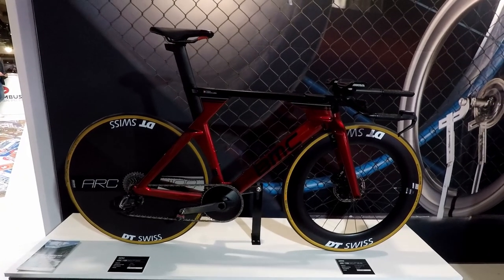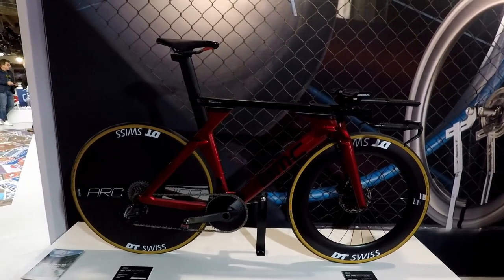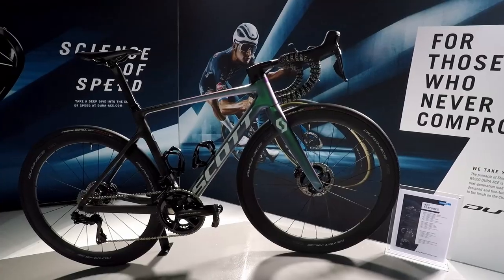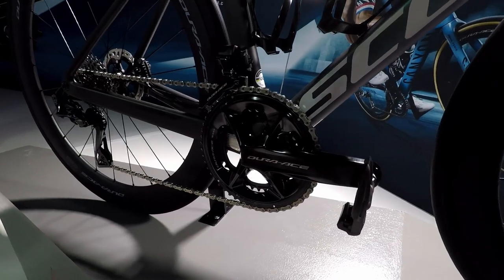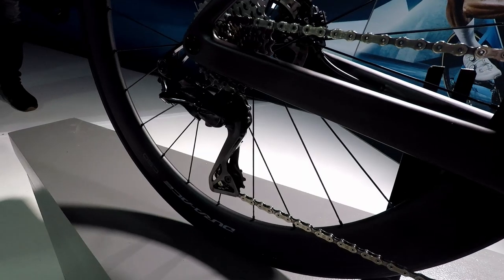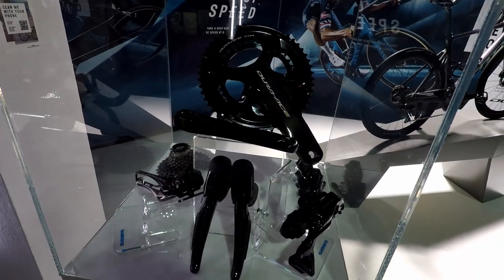We haven't returned to the BMC stand — this BMC aero road bike is actually a rather expensive placeholder for the wheels. This is the DT Swiss stand. And now we're into the section of the video showing top-end components attached to high-end bikes. Every high-end bike needs a spectacularly pricey drivetrain, and Shimano are on hand to provide a wallet-cratering option in the form of the latest generation 12-speed Dura-Ace R9200.